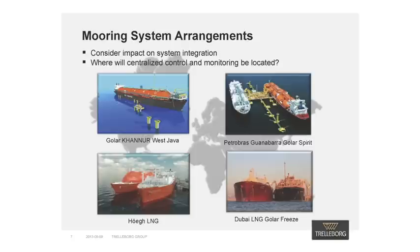Different berthing configurations have an impact on the operations of the docking and mooring solutions, meaning that each proposed application needs to be considered carefully. Understanding operational requirements is critical in achieving a safe and efficient system. Another issue to be addressed is where the centralized control and monitoring will be located — the jetty, the FSRU, a remote location, or possibly a combination of the three.